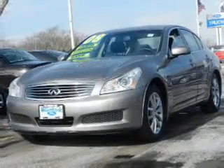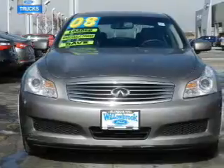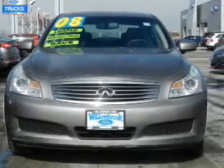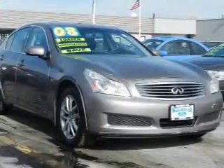This is a used 2008 Infiniti G35X. It's powered by all-wheel drive, a 3.5-liter six-cylinder engine, and a five-speed automatic transmission.